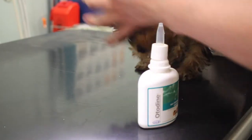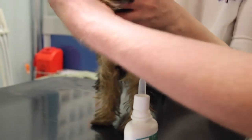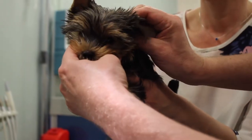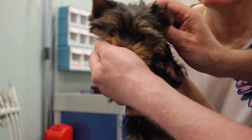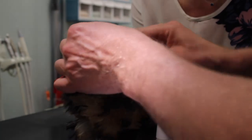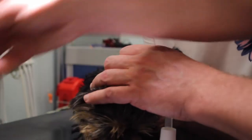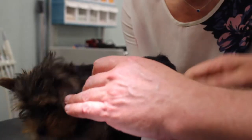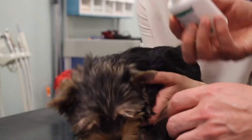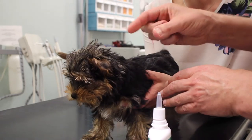We take a grip like that and massage the ear. And then we wipe it clean with this cotton. So we do not need to soak the cotton with this — you fill up the ear canal with this, and you take a grip like that.